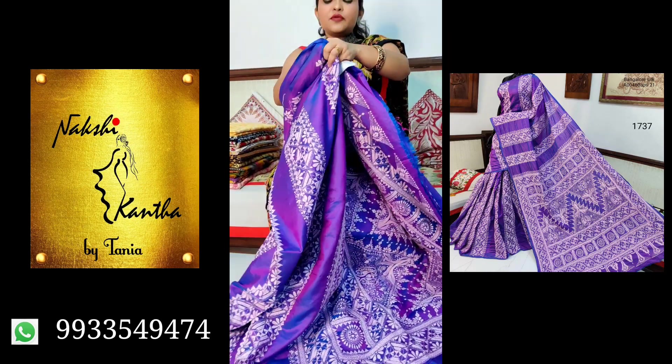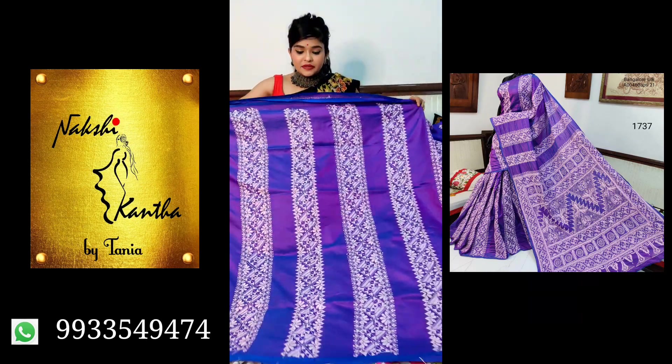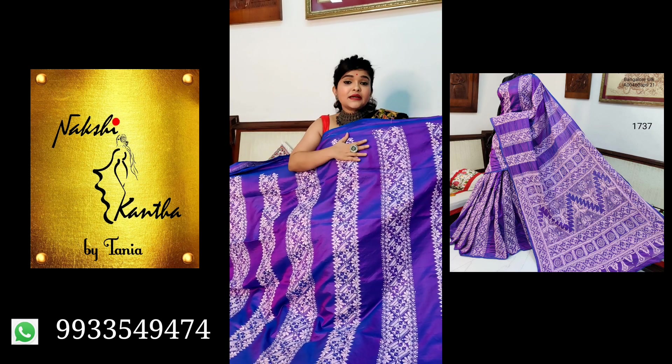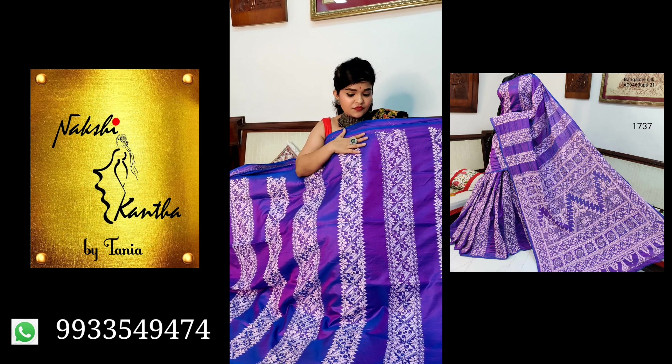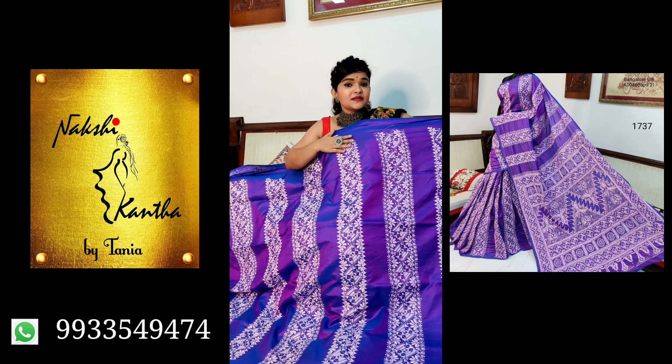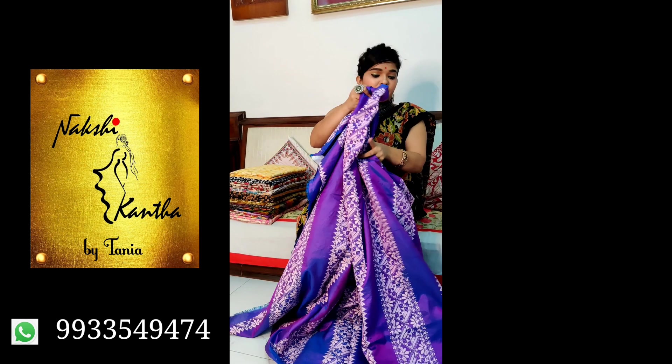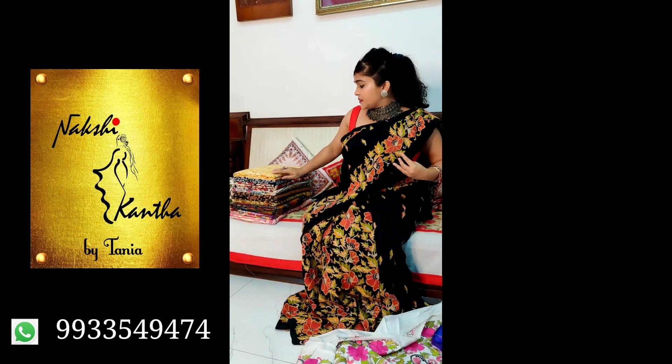This is the second fold, so the saree will have this all-over pattern. It's fully done by hand — no machine work, fully done by hand. Price ₹7500, pure Bangalore silk, silk mark certified.